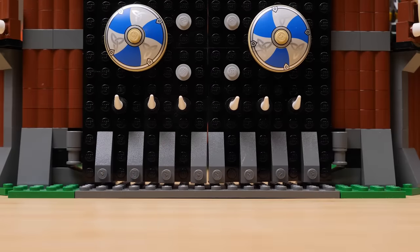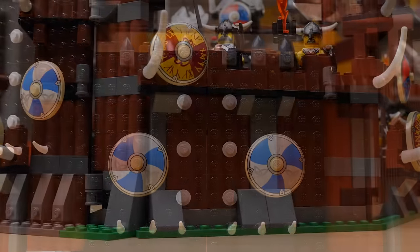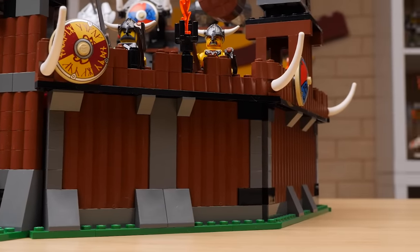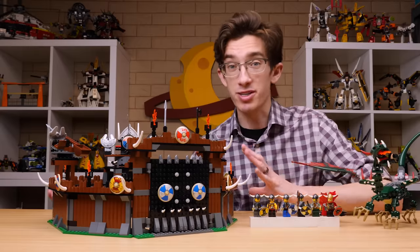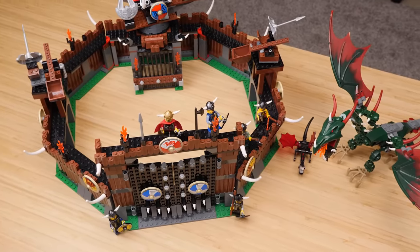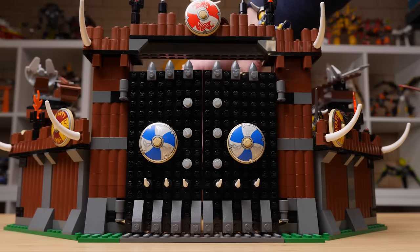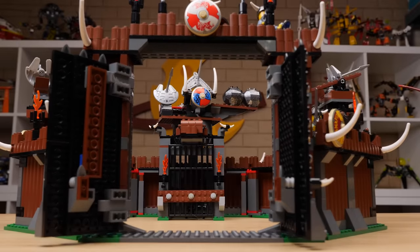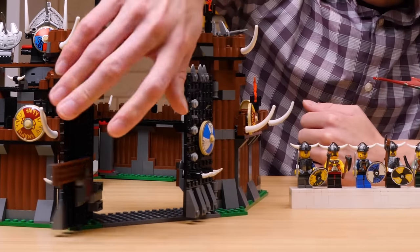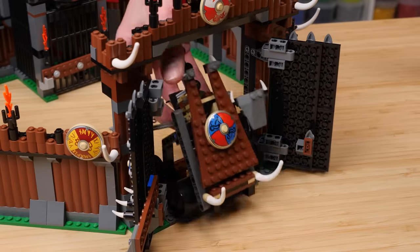Now let's look at the bulk of this set: the fortress itself. It's made up primarily of the Fort Legorado wall piece, textured to look like it's made from wooden logs — perfect for this look, and it adds a lot of interest without using up a lot of pieces. This structure is substantial and big. It's surprising this was $70 back in the day. The gate especially is the best part — it's massive, with real height to it, and can be barricaded shut using a bar in the front. The doors are great and plenty strong. The gate is actually big enough to allow the first Viking catapult to fit through easily, so you could store it inside the fort.